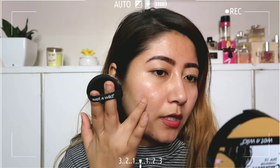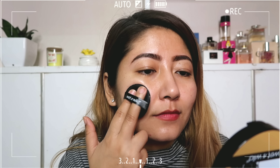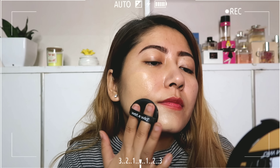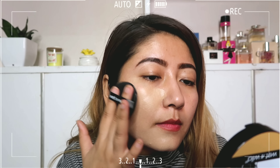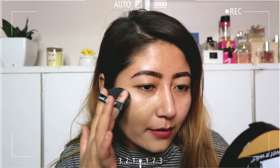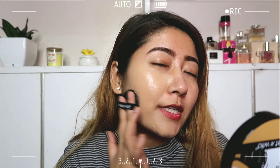Fingers crossed on the shade match! Let's see if it covers my acne around here and my pigmentation.